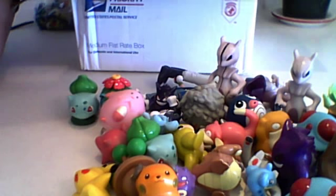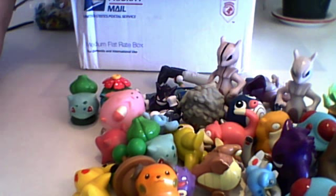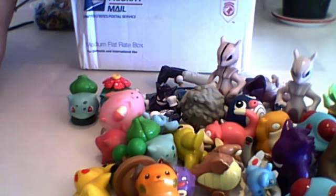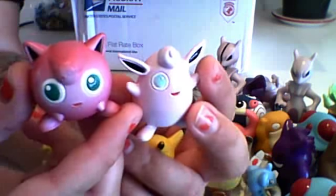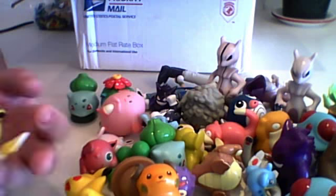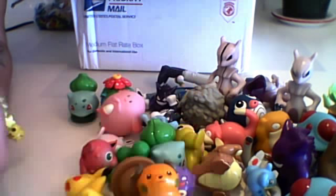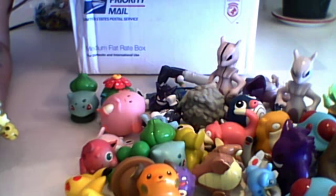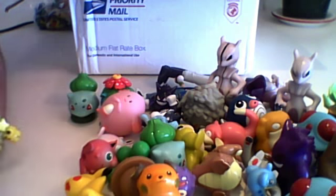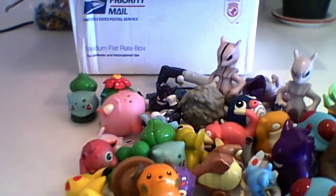Here are some more Tomy figures, I believe. Raichu, very nice. Wigglytuff — we have Jigglypuff and Wigglytuff. Strangely enough, Jigglypuff is quite a bit bigger than Wigglytuff. And Falling Pikachu — I remember I had all three of those at one point, but I don't have them anymore. Here is a really cute Chansey, which is also a pencil topper. I love the pencil toppers, they're really fun.